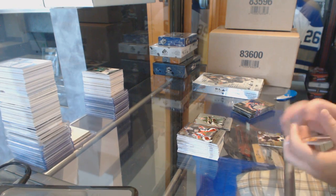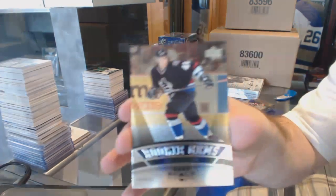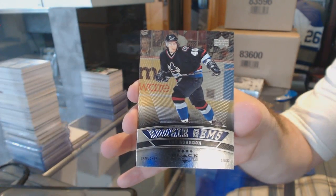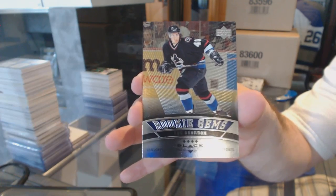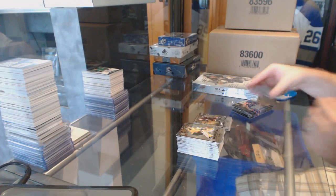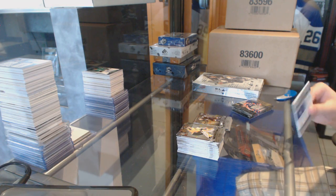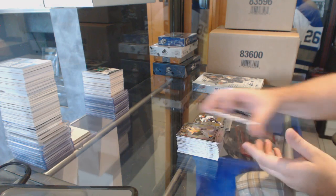Triple Diamond for the Mariners, Rookie Gems. Quad Diamond for the Vancouver Canucks, Luke Bourdain. Rookie Gems Quad Diamond, Vancouver, Luke Bourdain. Double Diamond for the Tampa Bay Lightning, Brad Richards.